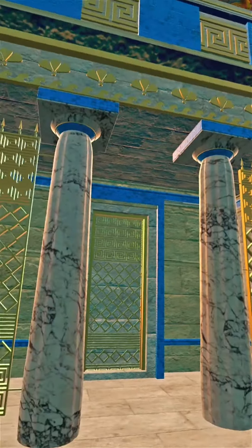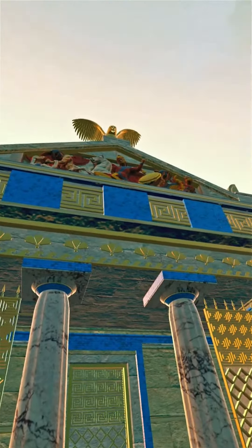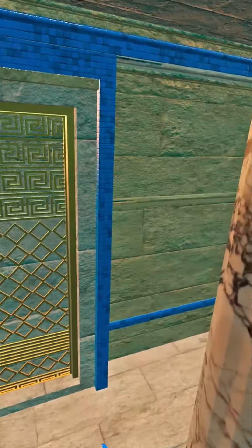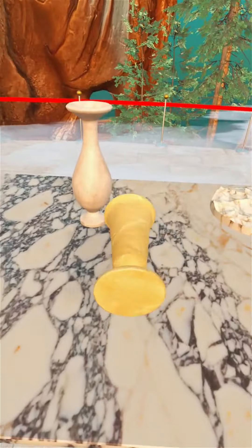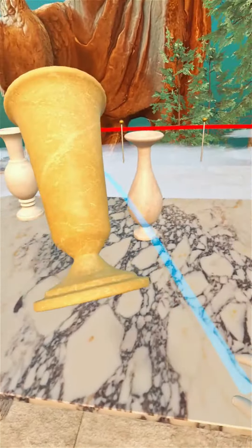Athens is an epic first-person open world VR showroom game, where the past meets the future in a stunning display of technology and craftsmanship. From the intricate details of 3D model replicas to the stunningly realistic textures of marble slabs, every aspect of Athens has been designed to transport you to another world.